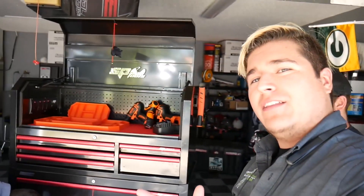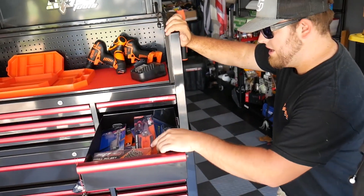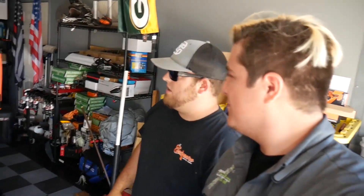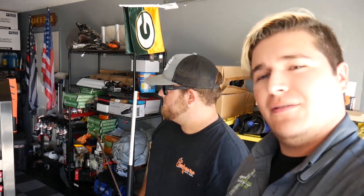Hey guys, so we just got here to deliver the toolbox finally, and we just want to get his opinion on what he thinks about all his new SP gear. First thing — everything's built really well, it seems like everything's here. This is everything I would use, everything looks really well made. You can just tell by holding it — it's well made, it looks awesome. I can't wait to use it, I really can't. Looks awesome!